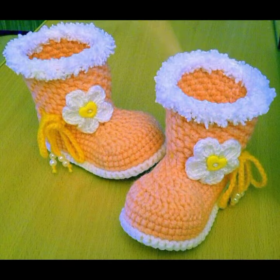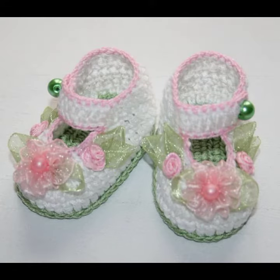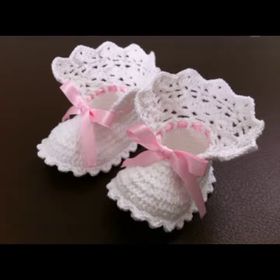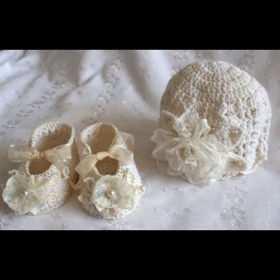Friends, I always try to bring useful videos and useful content for you, so please don't forget to like my video and don't forget to share my video. Also give feedback in the comment section about my collection — how have I done, how were the designs of the baby crochet boot designs?